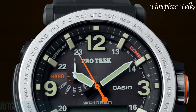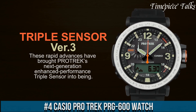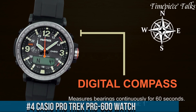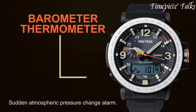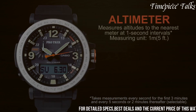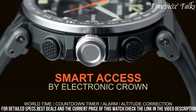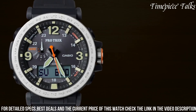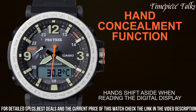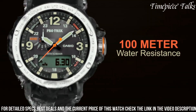Number 4: Casio Protrek PRG600 Watch embodies a perfect synergy of durability and advanced functionalities tailored for outdoor enthusiasts. Engineered with a robust combination of stainless steel and resin, this timepiece ensures both toughness and comfort during rugged expeditions. Its triple sensor version 3 technology accurately measures altitude, barometric pressure, temperature, and direction, providing essential environmental data crucial for navigating diverse terrains.